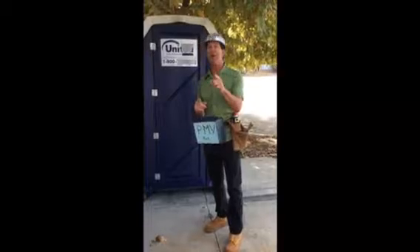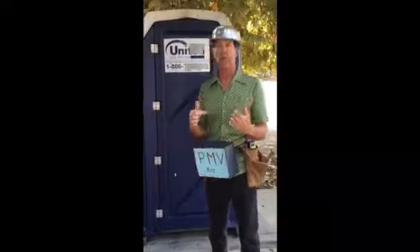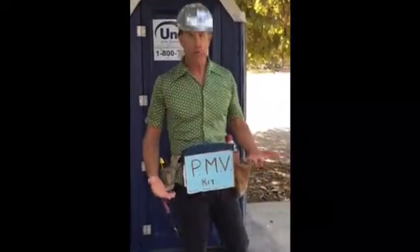Hi everyone, Mark Simmons, do-it-yourselfer. Today I have a tip that I think many people are going to enjoy — not just the do-it-yourselfers, but anyone on location away from home. Because sometimes when you're away from home as a do-it-yourselfer, you're on a location doing your job.